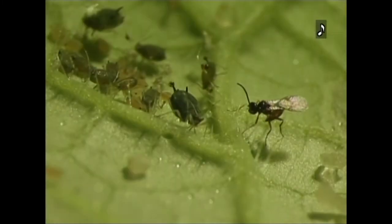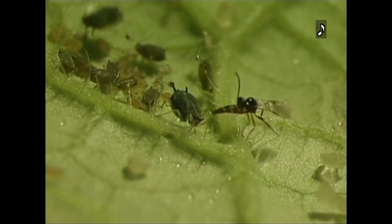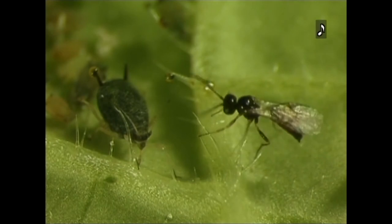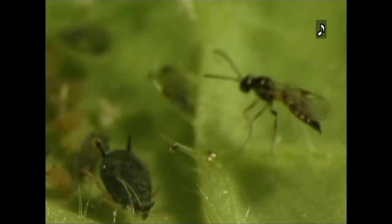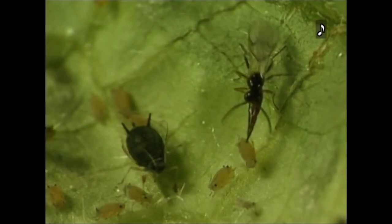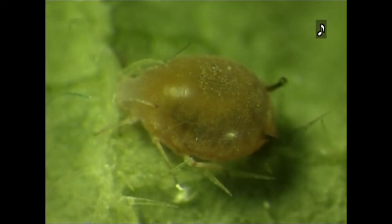In slow motion, tiny wasps sting aphids. Slowly, an aphid's body begins to swell. Inside the body, a dark form moves. After making a hole, the newborn insect fights its way out of the host.